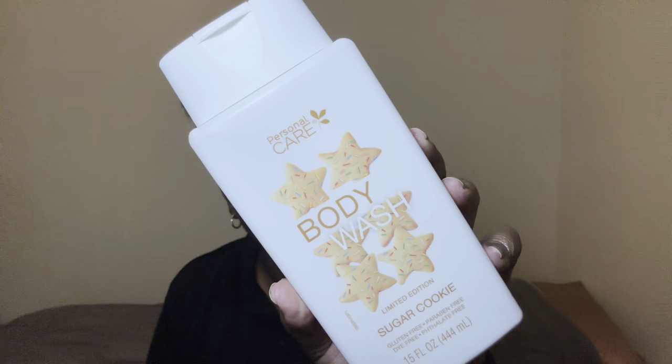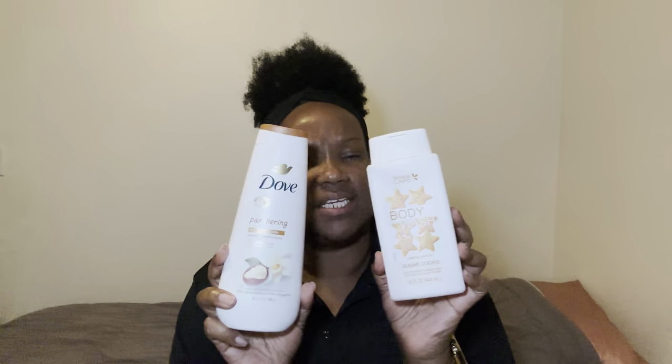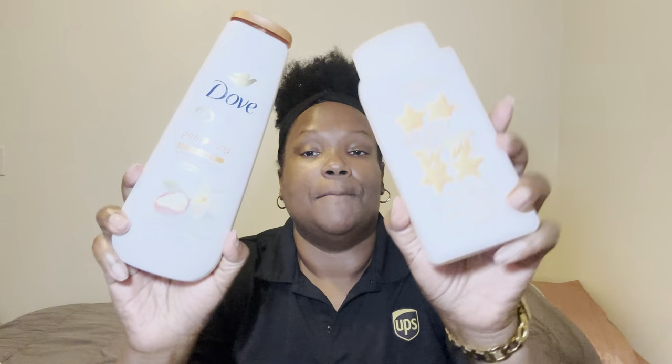Next I had to bring this back again — my sugar cookie body wash from the Dollar Tree, $1.25, and then my Dove shea butter and vanilla. I love mixing these two together, I think they go very well together. They both smell really good. This sugar cookie smells like one that brings back memories of a sugar cookie I've had before when I was a kid.